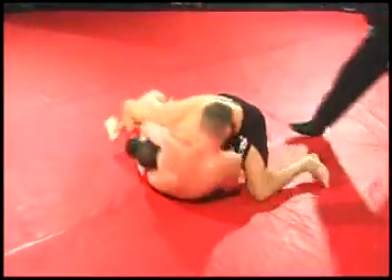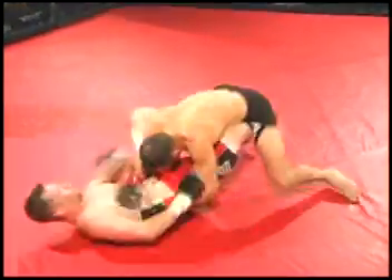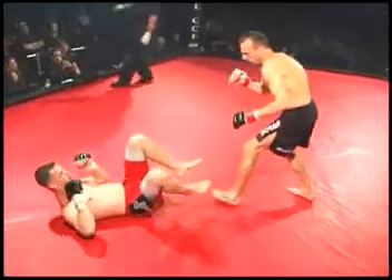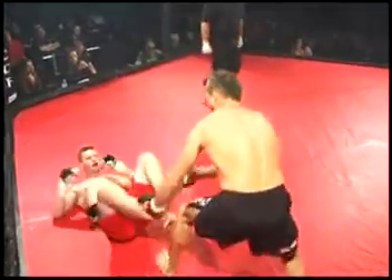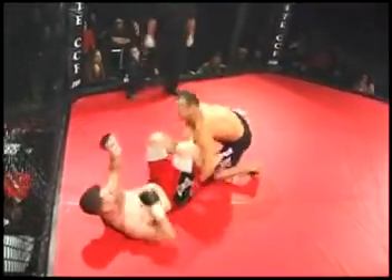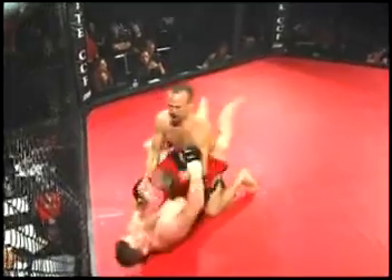Jonathan tries to take down, falls to it. Childers using his up kicks well to keep Johnson at bay, trying to keep him away. Childers in red, Johnson in black. Johnson trying to control Childers' feet so he can get past to a side mount. It's raining body shots.